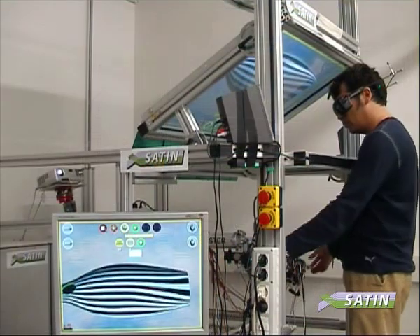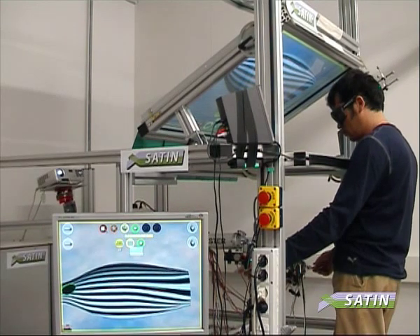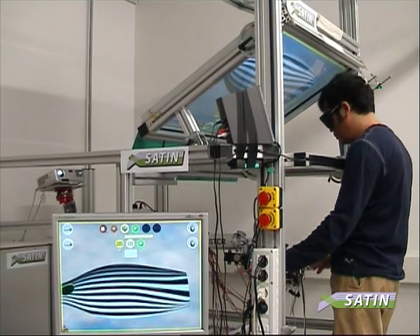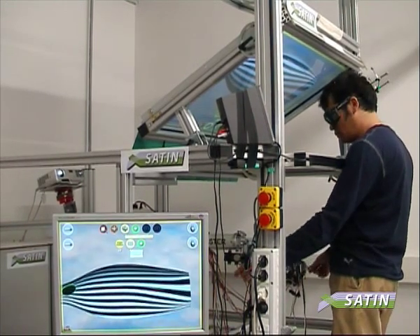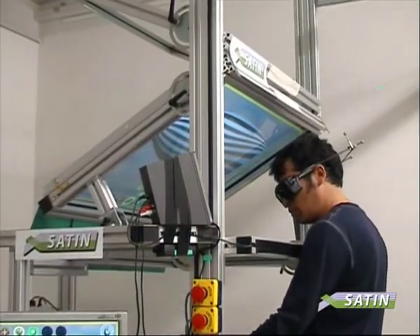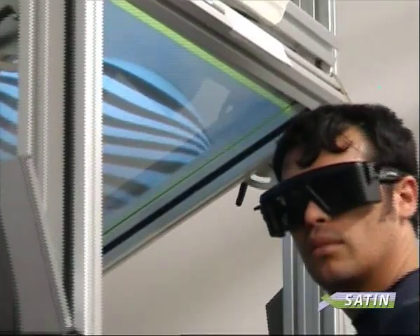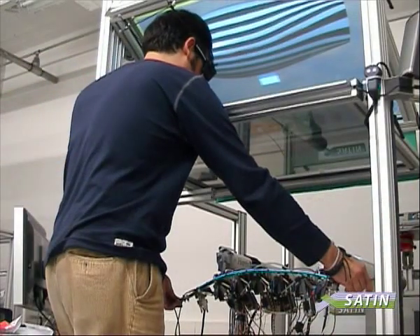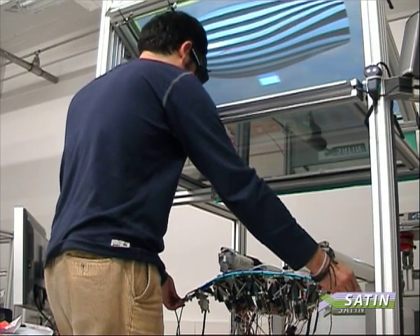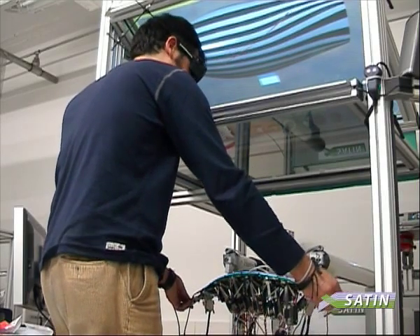A 3D visualization of the shape is superimposed and co-located with the physical strip by means of a stereoscopic rear projected display system. The visualization system consists of a DLP projector projecting the model of the product through a set of mirrors and screens. The user wears shutter glasses integrated with an optical tracking system that tracks the user's point of view. In this way, the user sees a 3D image of the virtual object superimposed on the haptic strip. The visualization system is designed so that its components do not interfere with the haptic workspace.